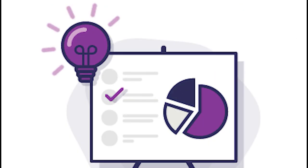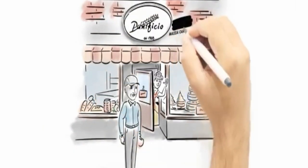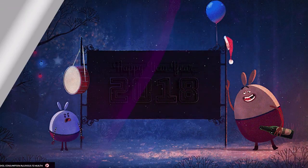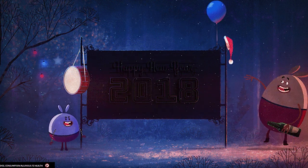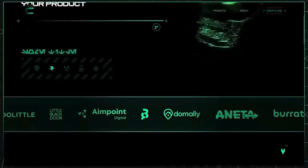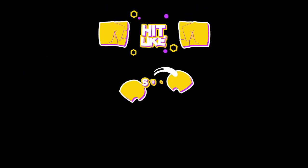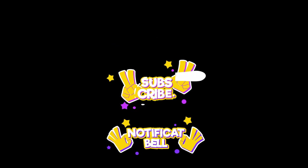And there you have it — the best whiteboard animation niches to start your YouTube journey. Remember, the key is to choose a niche you're passionate about and that aligns with your skills. So pick one, start creating amazing whiteboard animation content, and watch your channel soar to new heights. If you found this video helpful, don't forget to hit that like button and subscribe for more exciting content. Until next time, keep animating and keep inspiring!